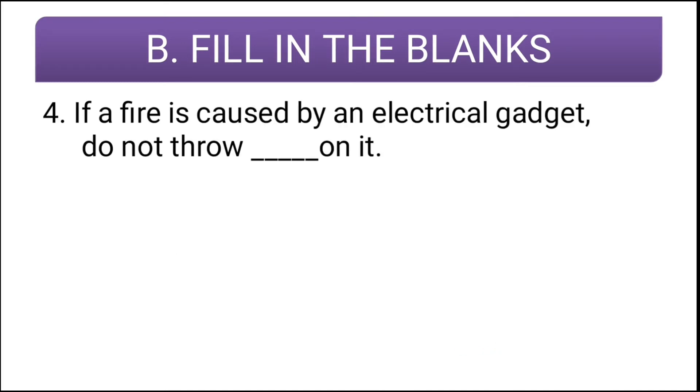Fourth question: if a fire is caused by an electrical gadget, do not throw blank on it. The correct answer is water — if fire is caused by an electrical gadget, do not throw water on it.